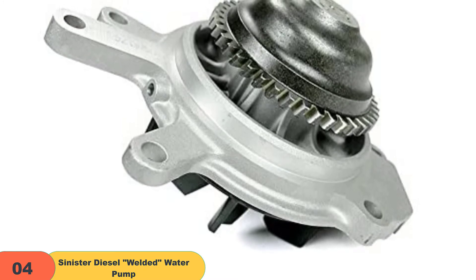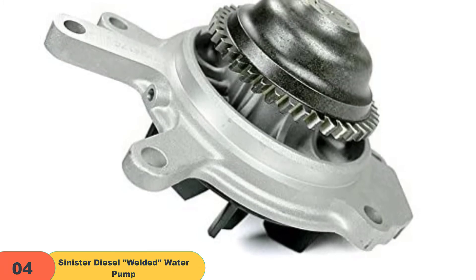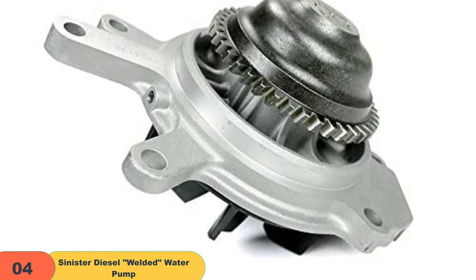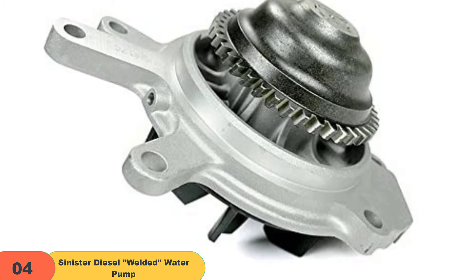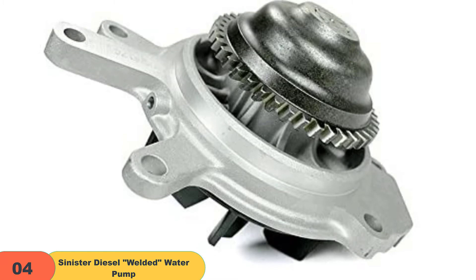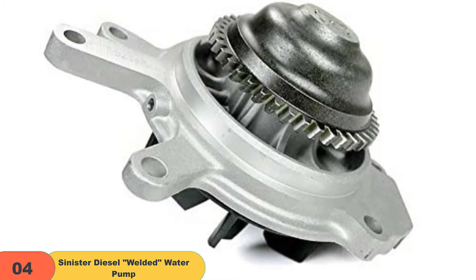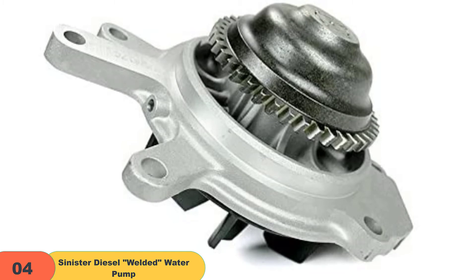It works great with modified high-horsepower applications. Overall, it's an excellent modification to upgrade your truck's performance without breaking the bank. A proper heat management system is crucial for modified vehicle engines to ensure definitive performance. The Sinister Diesel Water Pump features an O-ring design that is amazing for routine maintenance and overall powerful performance.